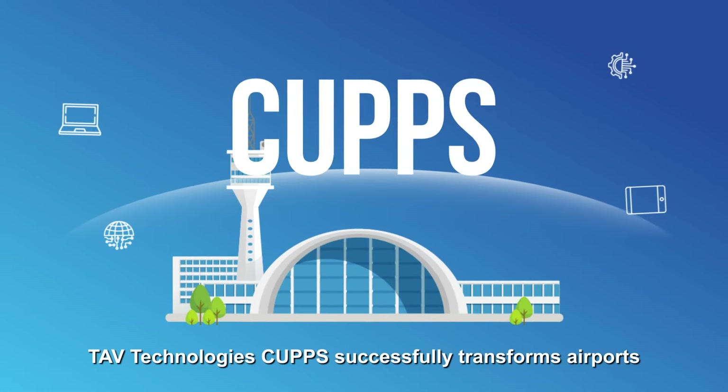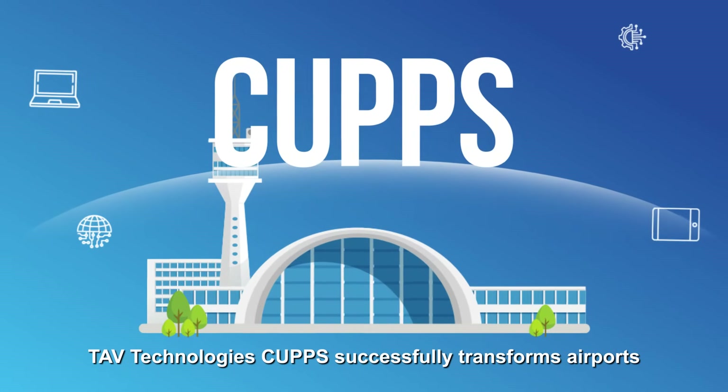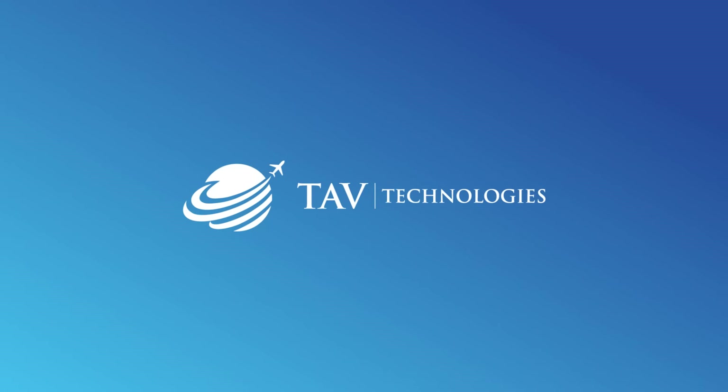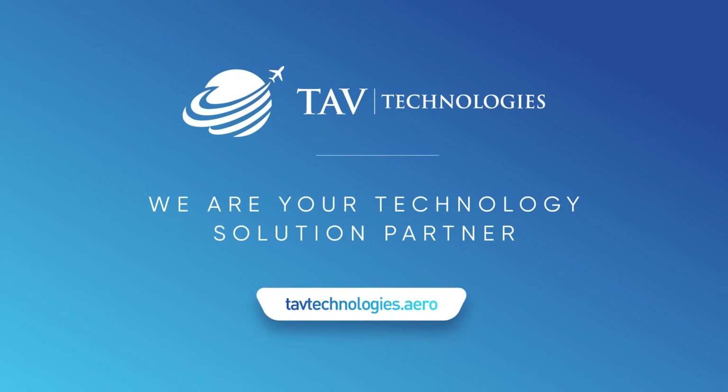TAV Technologies CAHPS successfully transforms airports. Come and be a part of this digital transformation. TAV Technologies — we are your technology solution partner.